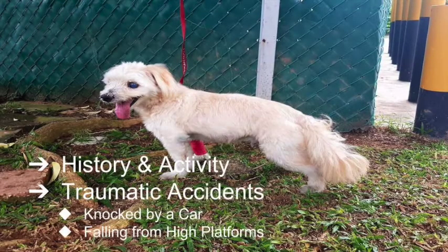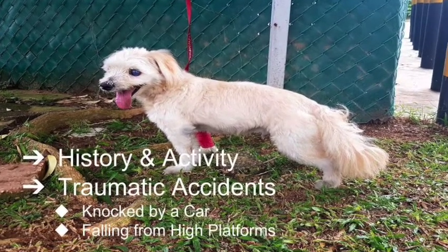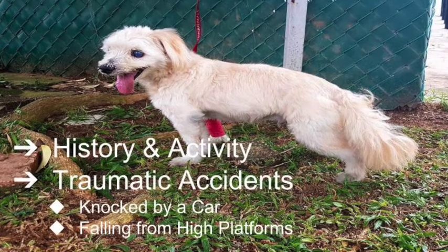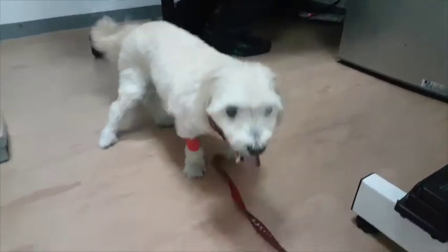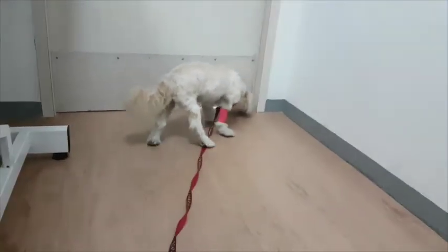How do I know if my pet has a hip dislocation? Firstly, we must know the history and activity of our pets. Prior to the injury, as owners, we must consider the possible causes. Hip dislocation is usually caused by traumatic accidents, such as being knocked down by a car or falling from high platforms. These traumatic accidents can cause injury to your pet. If your pet is unable to walk properly and shows signs of lameness, there could be a chance that your pet has a hip dislocation.